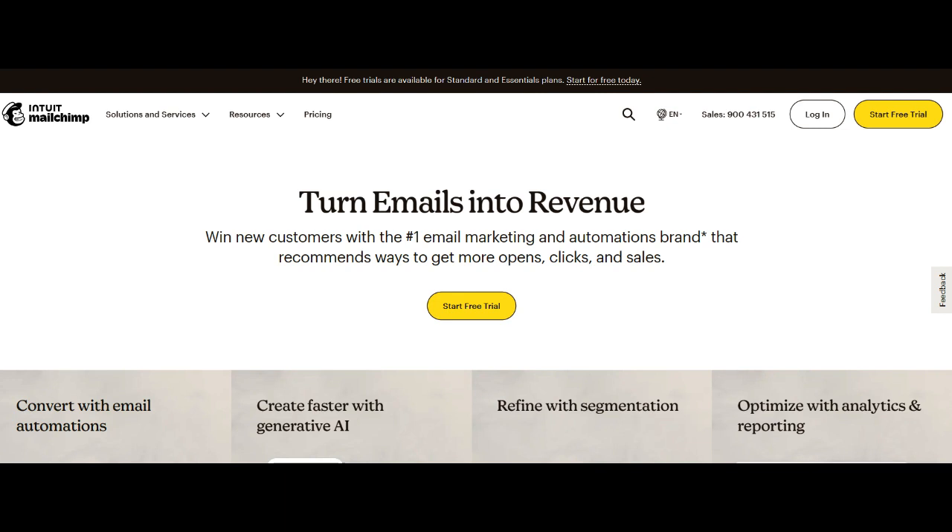However, a consideration for potential users is the pricing structure. While MailChimp does offer a free tier, businesses with larger subscriber lists or advanced feature requirements may find the pricing to be a factor.